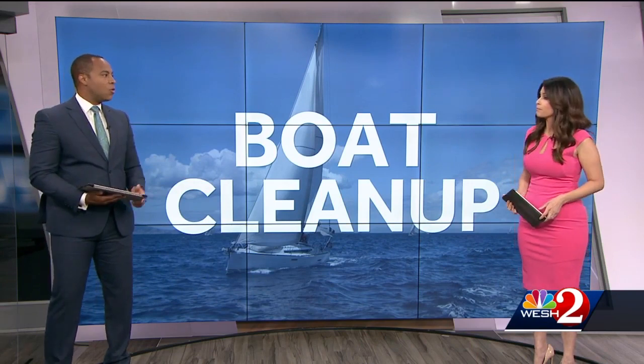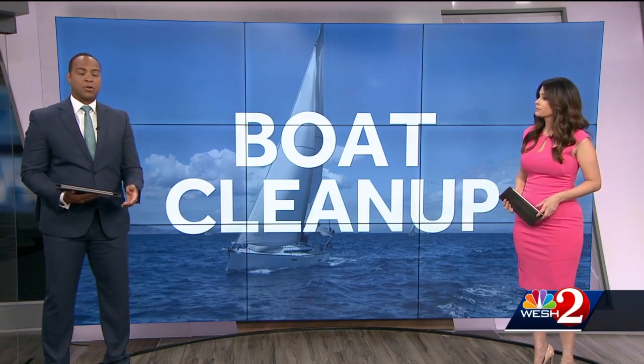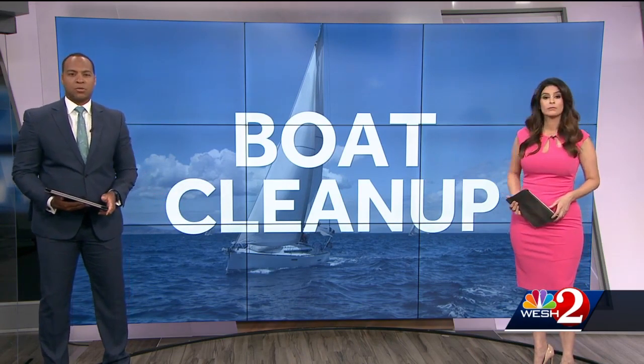They're more than eyesores. City officials in Daytona Beach call them dangers and have begun the process of getting rid of them. We're talking about derelict boats in the intracoastal waterway. Nearly a dozen have been located. A boat on the water is a beautiful sight unless the boat is in the water rather than on it. City officials have identified at least 10 derelict boats in the intracoastal. They actually can leach out fuel, oil, and liquids into the waterway.